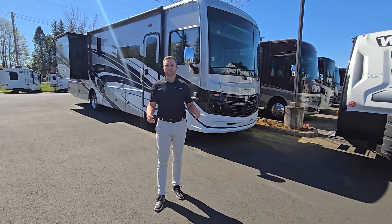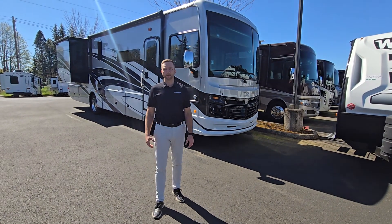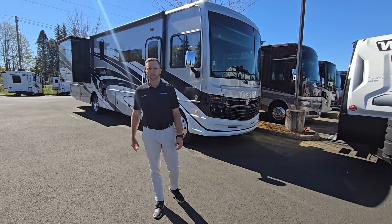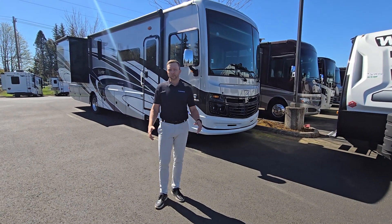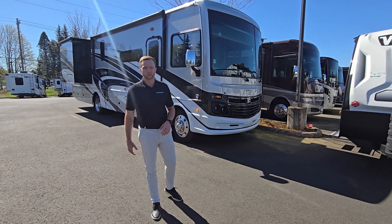Good afternoon, everybody. Welcome back to Johnson RV in Sandy, Oregon. My name is Nick Gunderson, behind the camera Sammy Smith. Thank you again for tuning in and checking out our videos. Keep those views going — we want to keep showing you all the inventory that we have here.